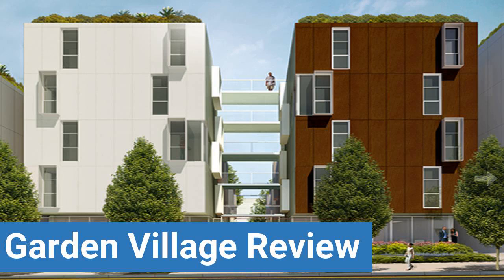To read reviews of UC Berkeley's Garden Village, please visit the Dorm Essentials review in the description.